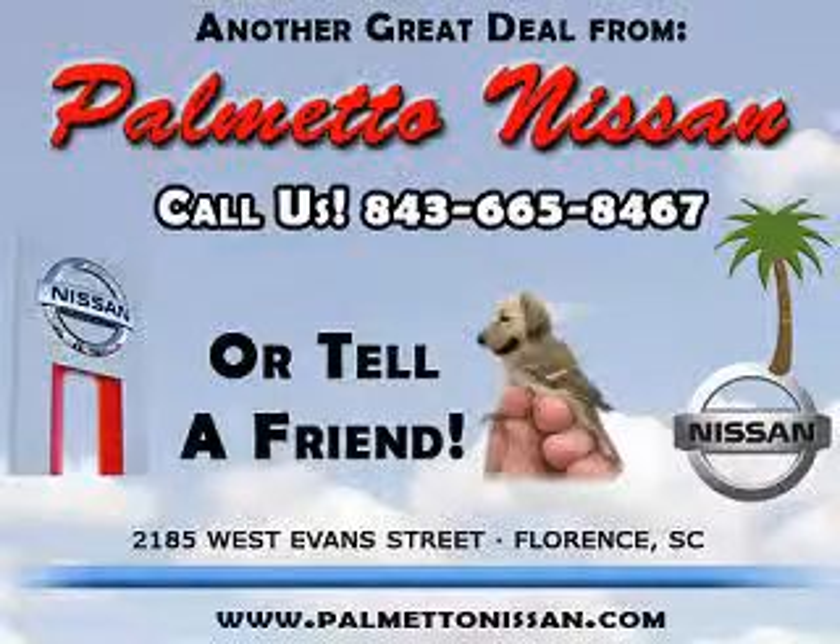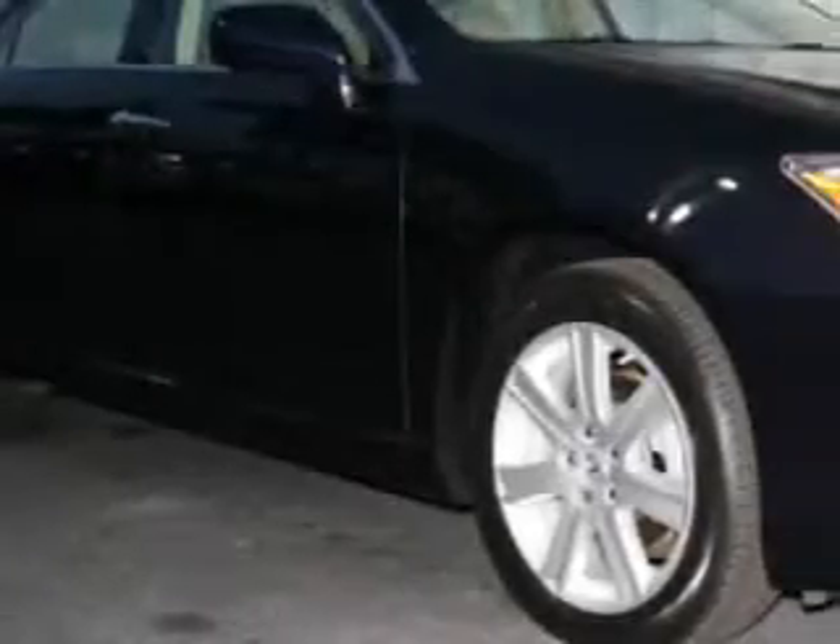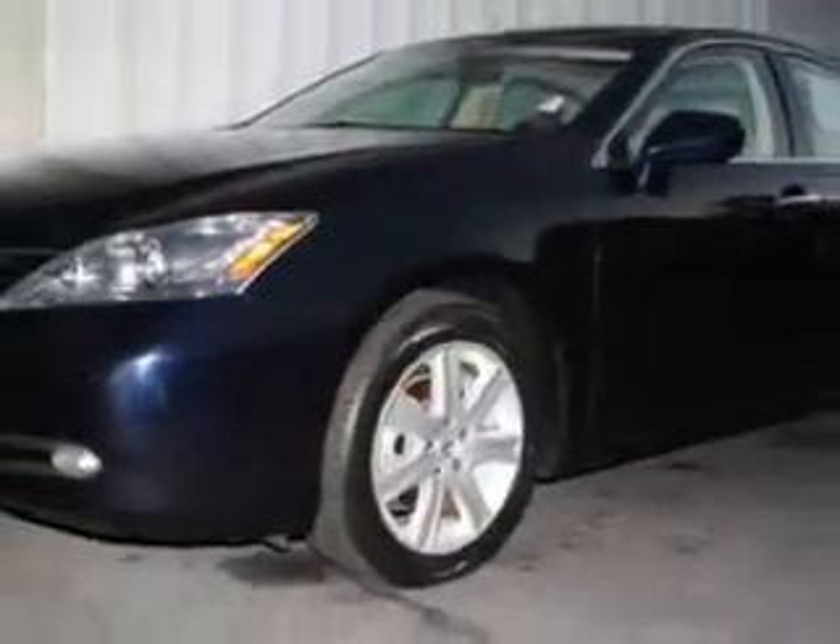Thank you for shopping Palmetto Nissan. You will love this Black Sapphire Pearl 2008 Lexus ES 350, equipped with a 6-cylinder engine and an automatic transmission with only 40,944 miles.